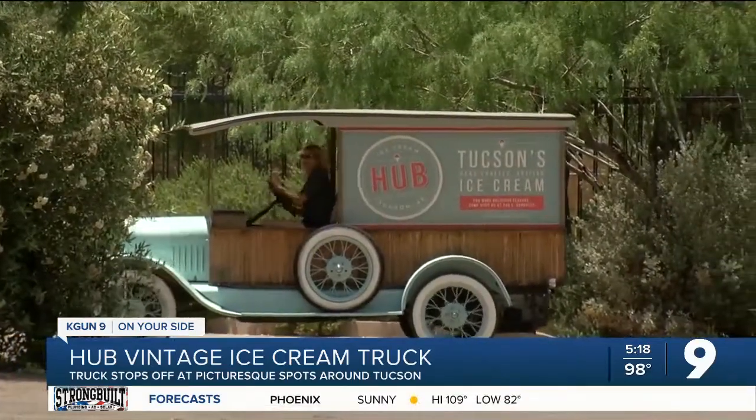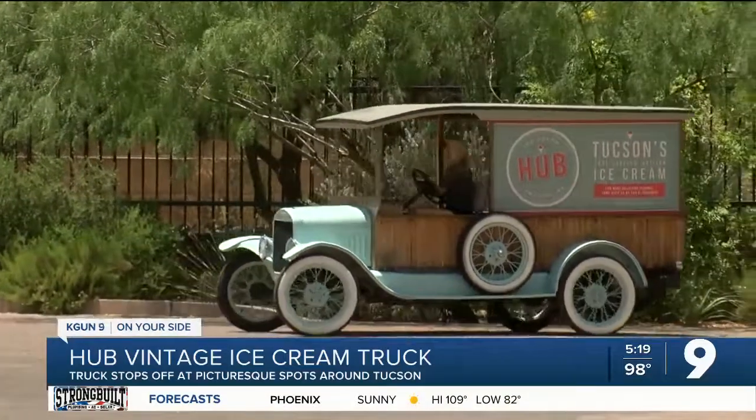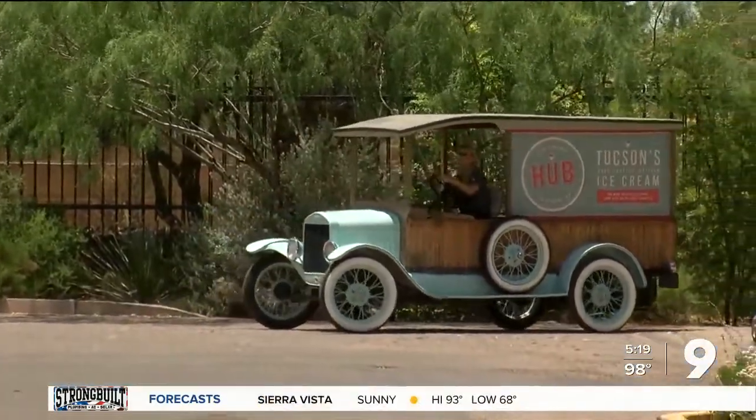If you missed out, you'll have another chance to check out the truck next Saturday from 10 to 1 at locations all over mid and downtown.